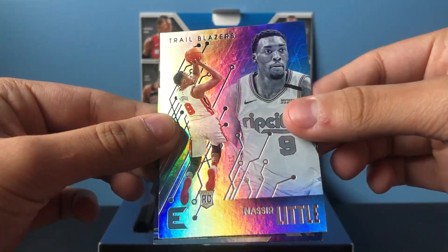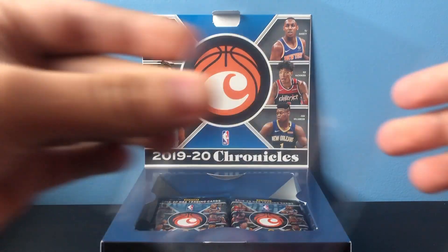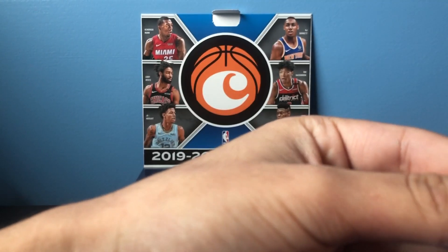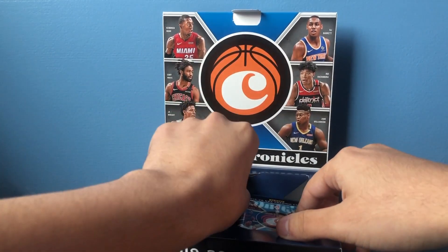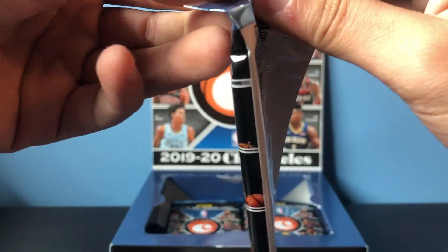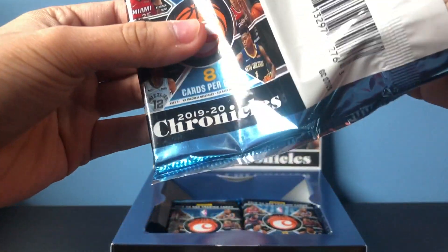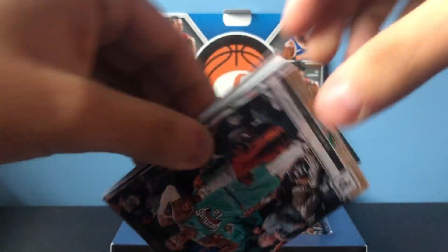Got a Nassir Little and Eric Pascal. Not a bad first auto. Darius Garland Luminance — okay, first Ja Morant card.